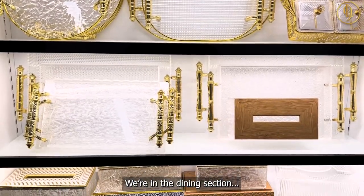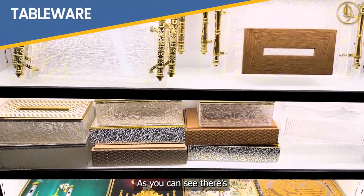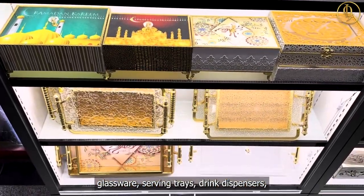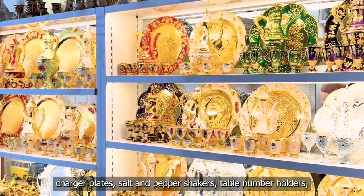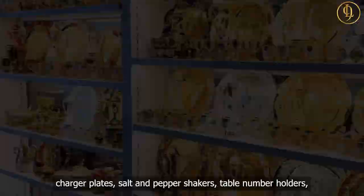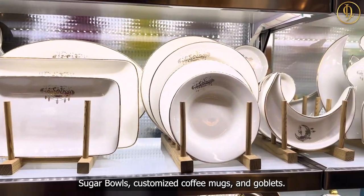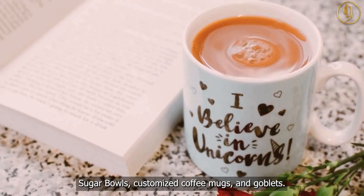We're in the dining section. As you can see, there's a huge variety of porcelain dinner sets, glassware, serving trays, drink dispensers, charger plates, salt and pepper shakers, table numbers, wine glasses, champagne cups, fruit bowls, sugar bowls, customized coffee mugs, and goblets.